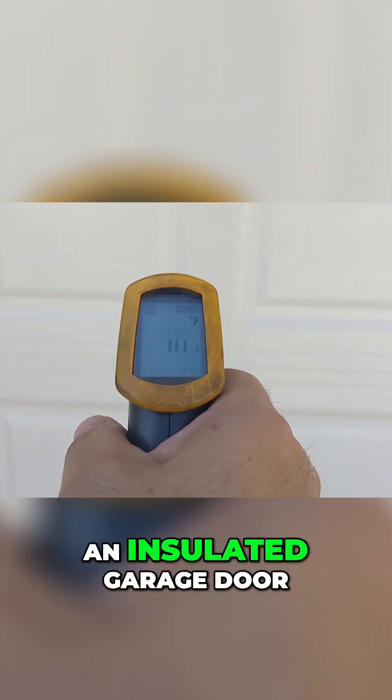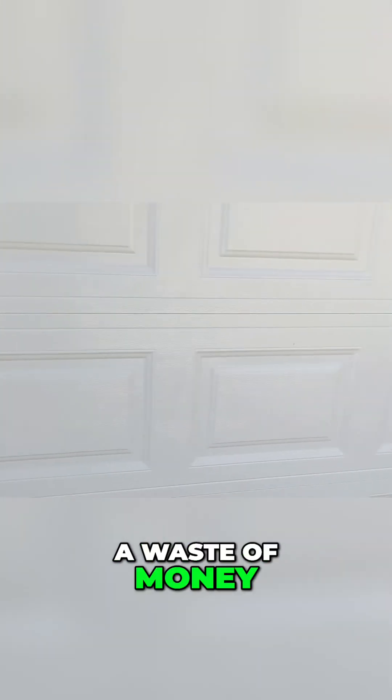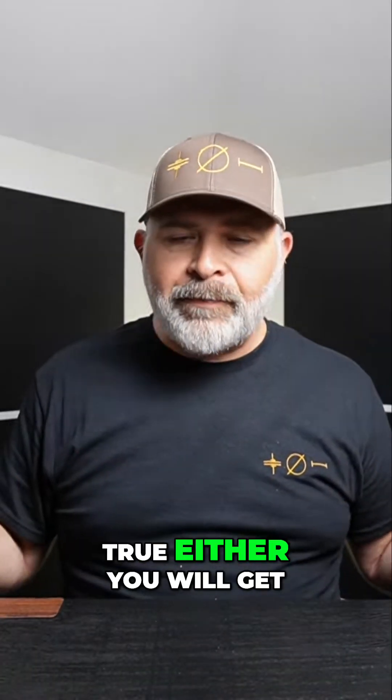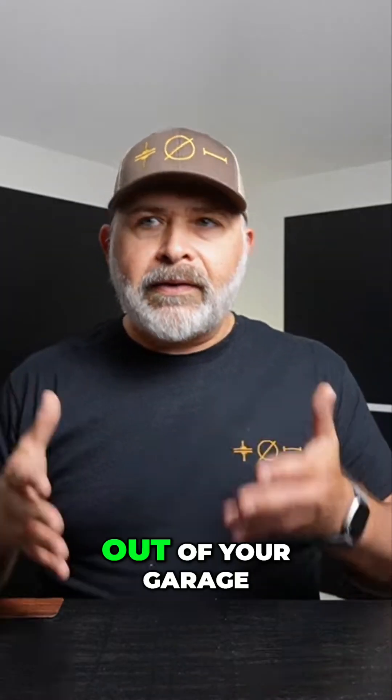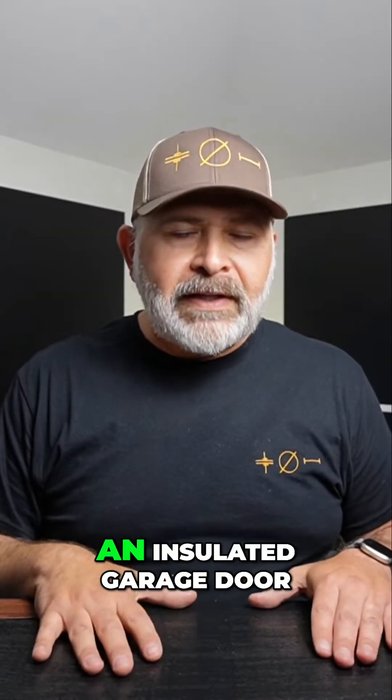I don't want to say that buying an insulated garage door is going to be a waste of money, because that's just not true either. You will get energy efficiency out of your home, out of your garage, if you do have an insulated garage door.